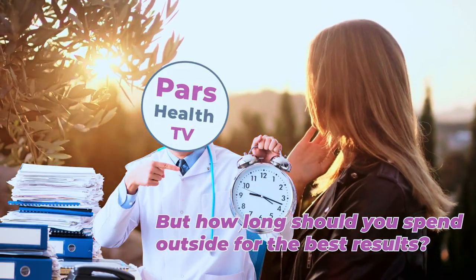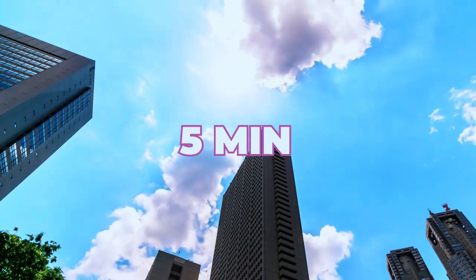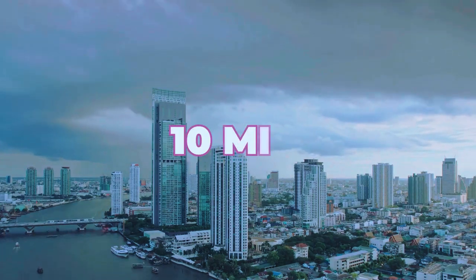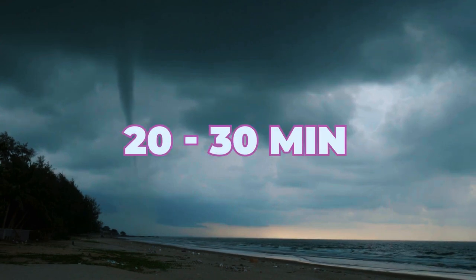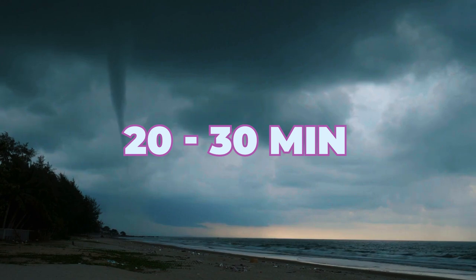But how long should you spend outside for the best results? On a clear day, about 5 minutes of morning sunlight is usually enough. On cloudy days, aim for 10 minutes, and if it's densely overcast or raining, try to get closer to 20 or even 30 minutes to ensure you're getting the right amount of light exposure.